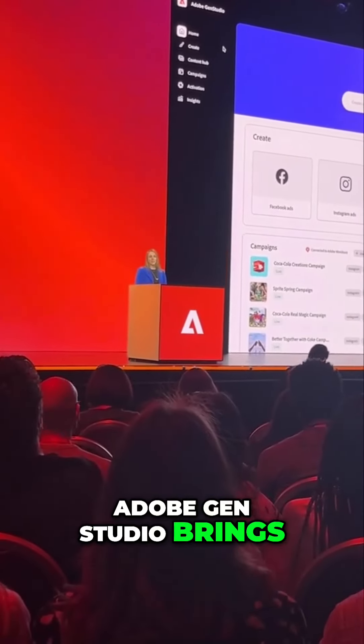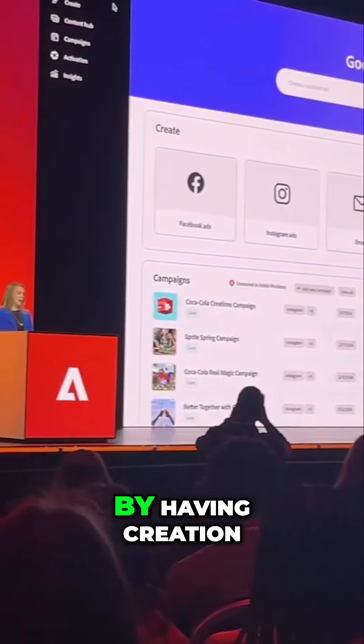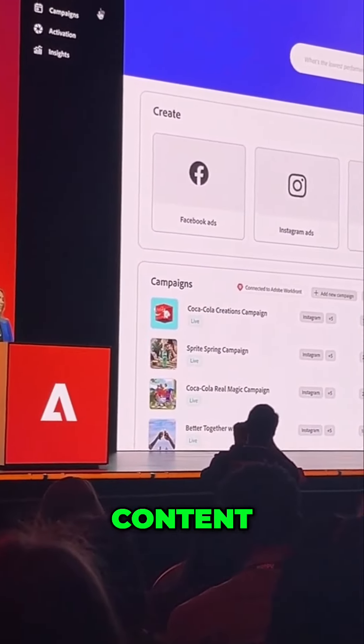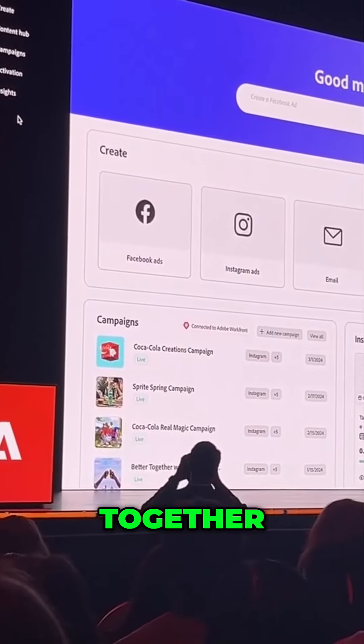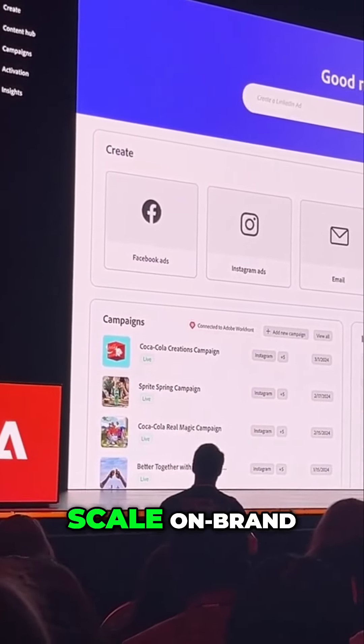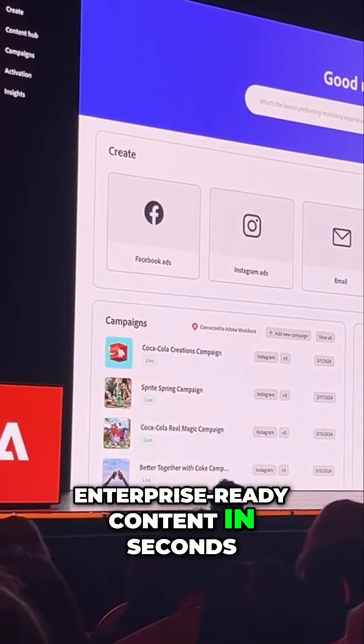Adobe Gen Studio brings together everything marketers need in one place. By having creation, content, campaigns, activation, and insights together, marketers can create and scale on-brand, enterprise-ready content in seconds.